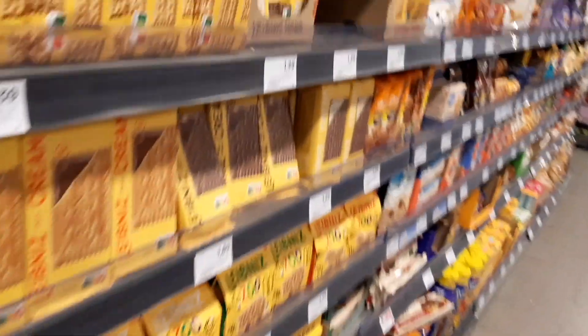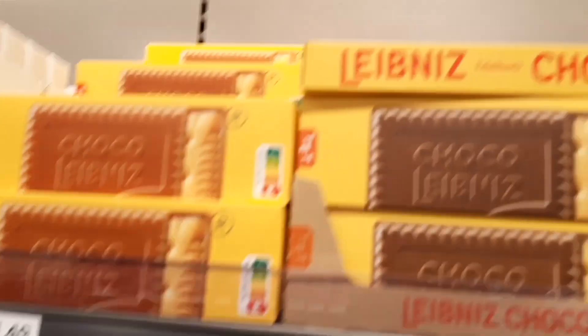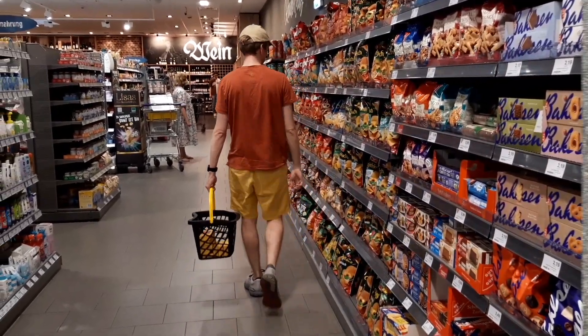Since the earliest written record of Peg Solitaire appears in the notes of Gottfried Leibniz, Choco Leibniz seems the obvious choice. But back to the task at hand.